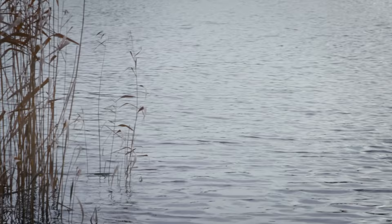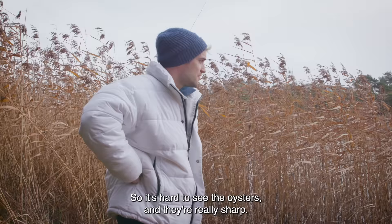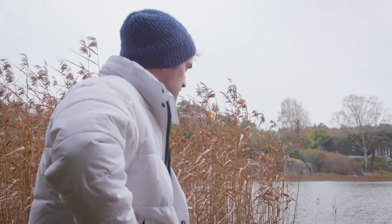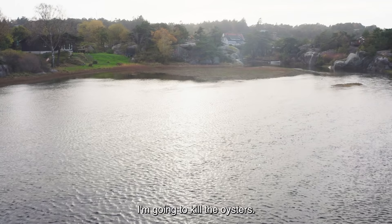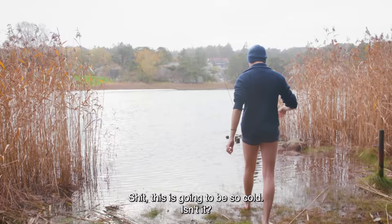To get the oysters I think we're gonna need to go out in the water. Oh no, this is going to be cold. So it's hard to see the oysters and they're really sharp, so if you step on them you will get a cut. Oh shit. Okay, let's do it. I'm gonna find oysters here. I'm gonna find them, take them out of the water, eat them. I'm gonna kill the oysters. This is going to be so cold, isn't it?